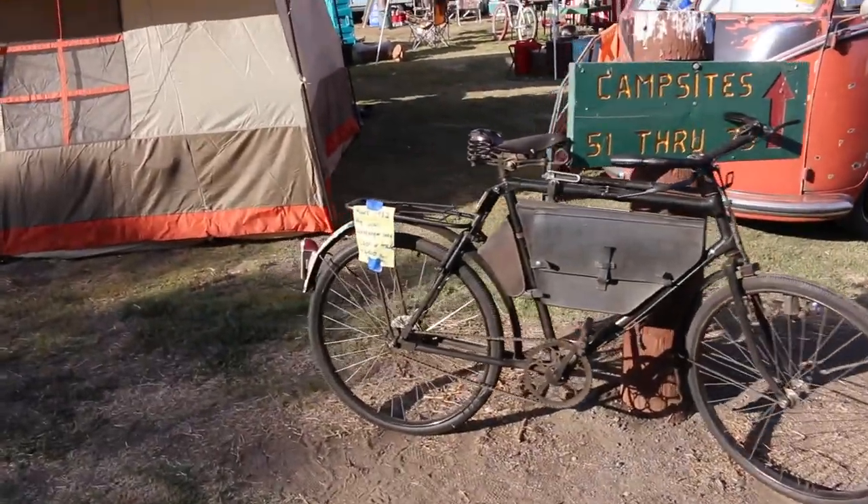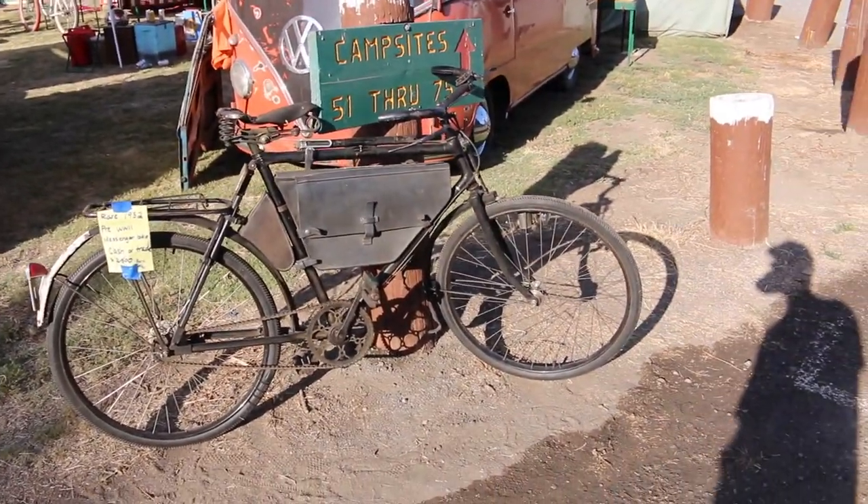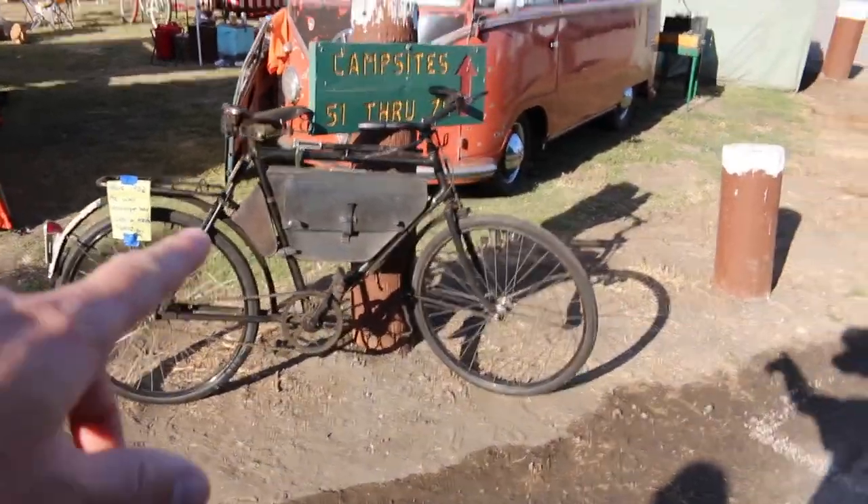This is a 1932 bike right here for sale - 2,500 bucks if you guys want it. It's pretty cool in the Volkswagen community - you don't even have to chain it up, no one's going to steal it.